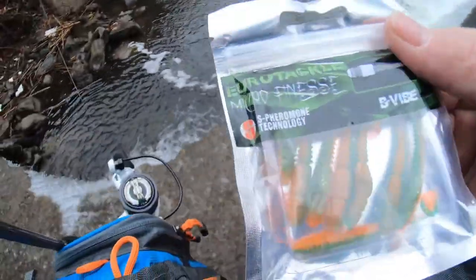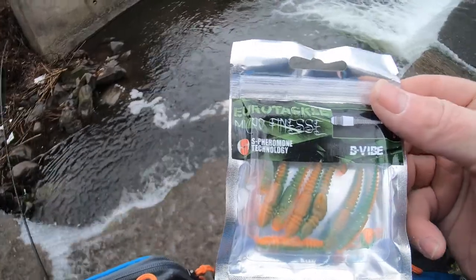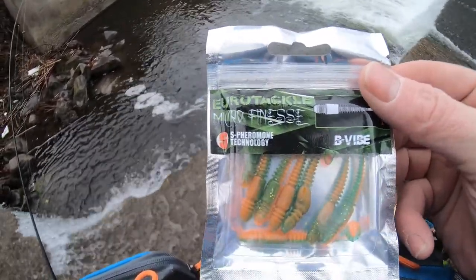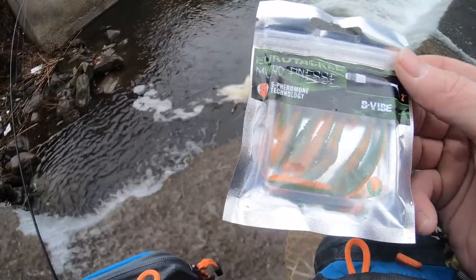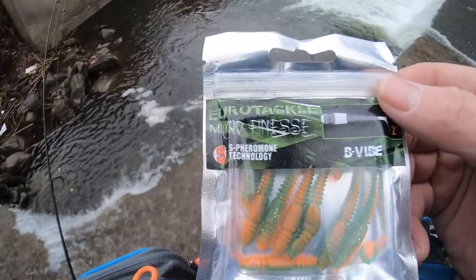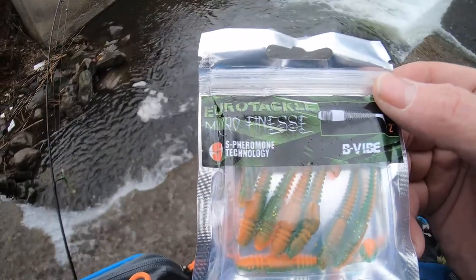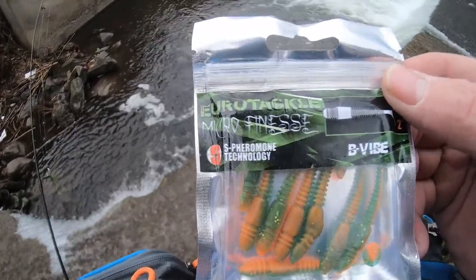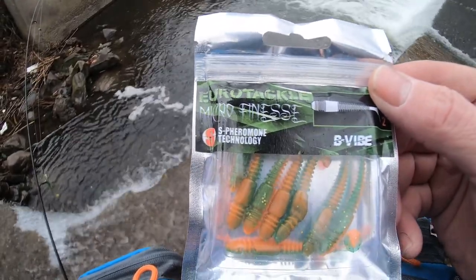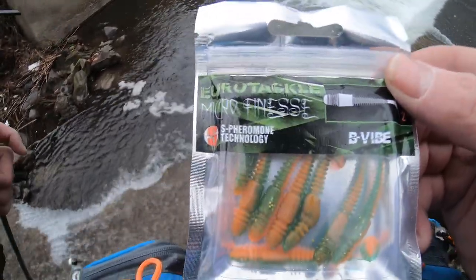This is what we're using today. It's a lure Eurotackle makes, it's called the V-Vibe. It's about a two-inch tiny little swim bait. We're going to give these a shot. In the last video where I did that catch and cook, this is what I caught them on. So let's see what we can do guys.